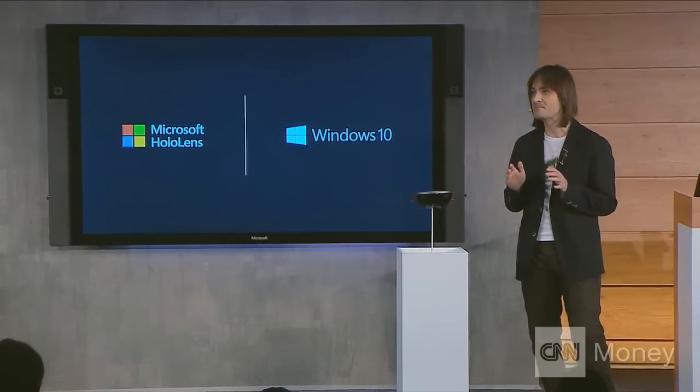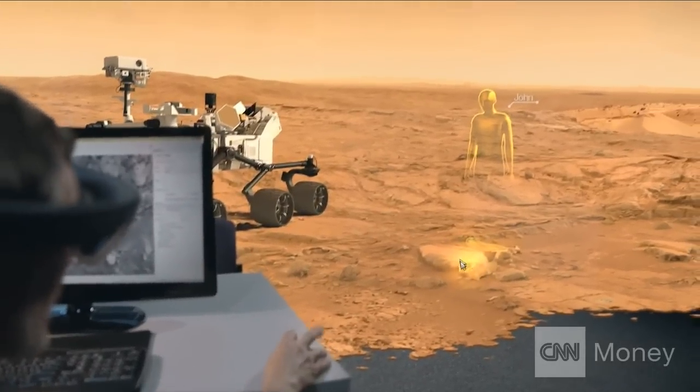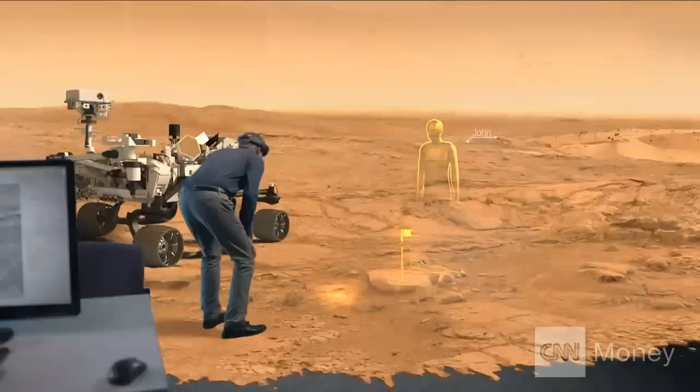The HPU gives us the ability to understand where you're looking, to understand your gestures, to understand your voice. It gives us the ability to spatially map the entire world around us and to run without any wires.